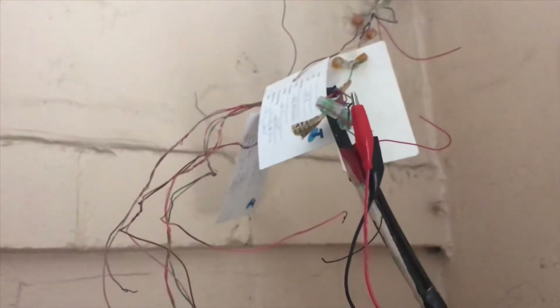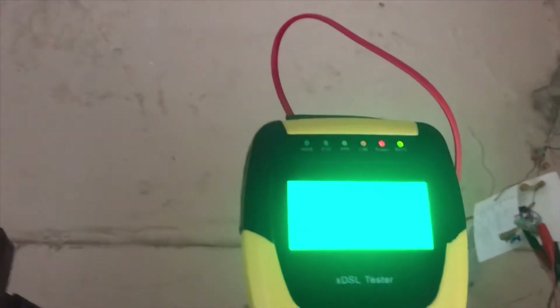This is directly on the Telstra lead-in cable here. As you can see, there was a card there saying that everything was okay to that point — but I've just proved that's not the case, as you can see now.